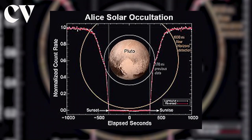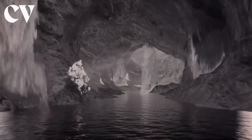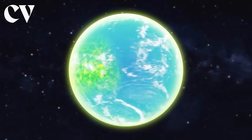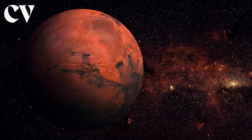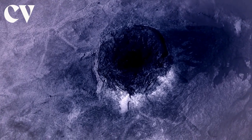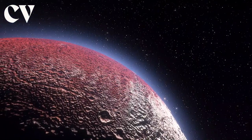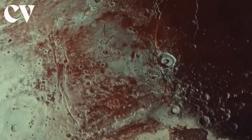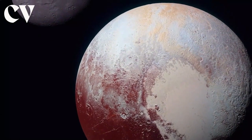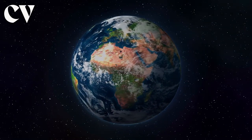Pluto shows signs of significant variations in atmospheric pressure, and may have formerly had liquid volatiles standing or flowing on its surface — a condition which can only be found on Earth, Mars, and Saturn's moon Titan in our solar system. Its atmosphere also contains sophisticated organic compounds that give it a hazy blue tint. Tholins, which have a reddish color but scatter light at blue wavelengths, are responsible for Pluto's reddish-orange hue, the same process that gives Earth its blue sky.